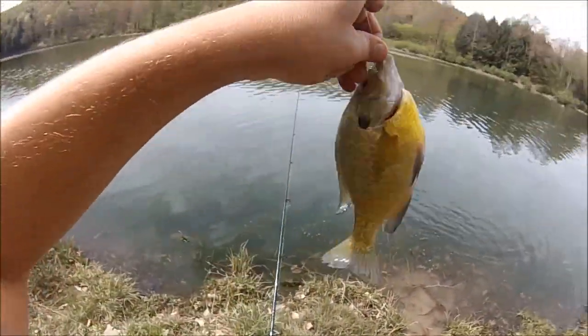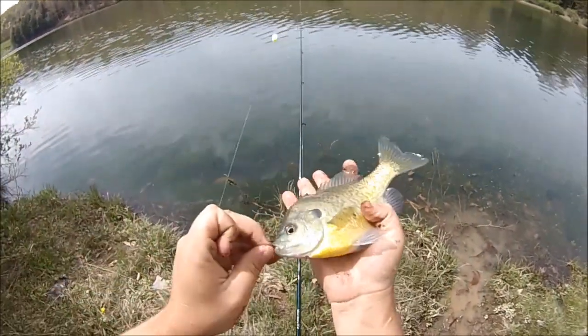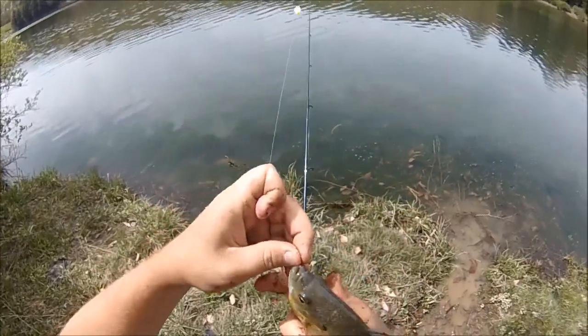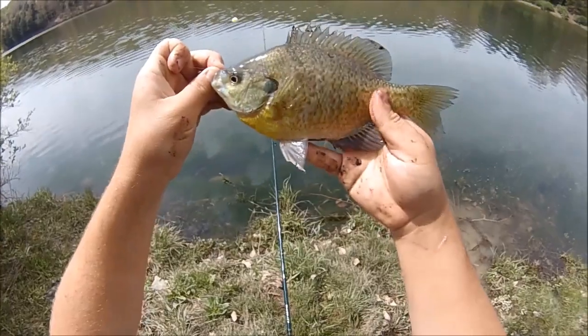This one's a female — see the belly on it? These females get like the yellow belly, and the orange ones are males, the ones with copper bellies.